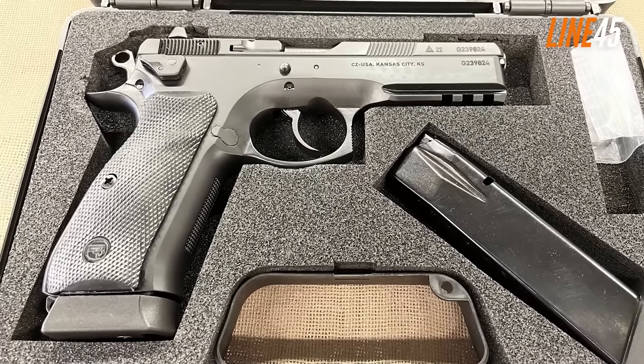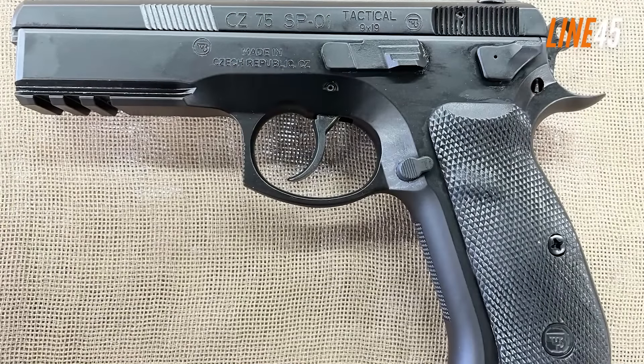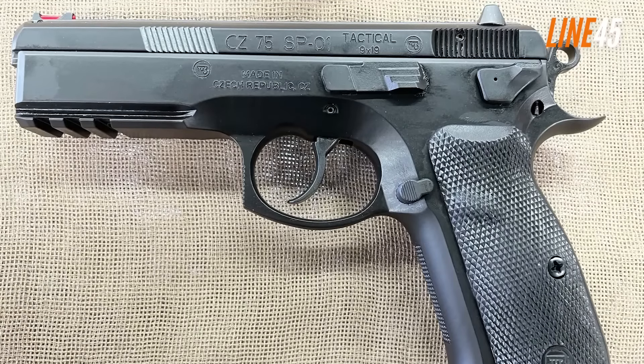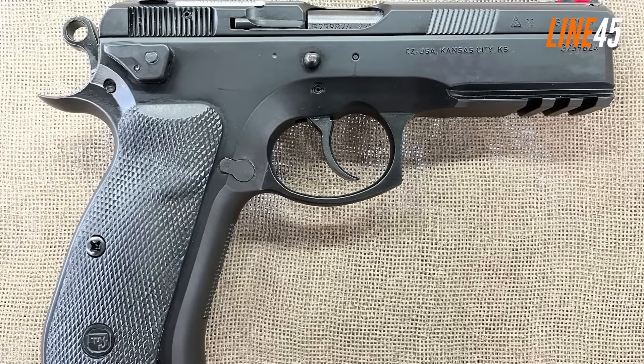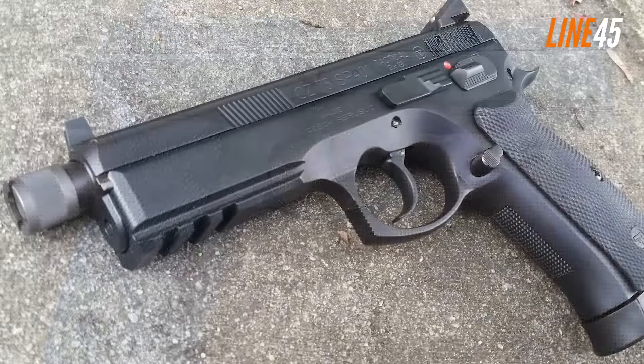It has an interesting structure, as it is a gun directly made in the Czech Republic. The CZ 75 is among those European firearms that share the same priority for performance and functionality. At the same time, this gun is aesthetically pleasing, striking a perfect balance of reliability and appeal.